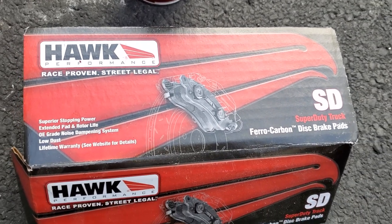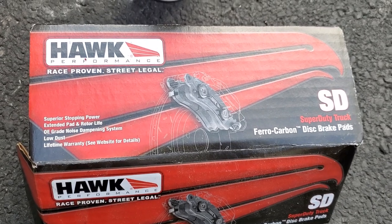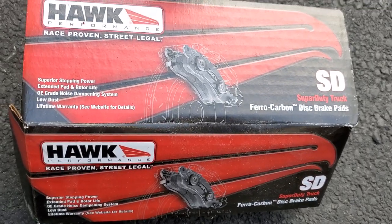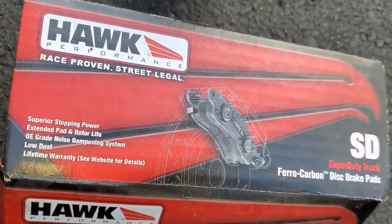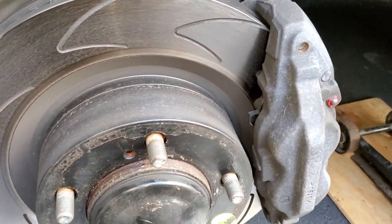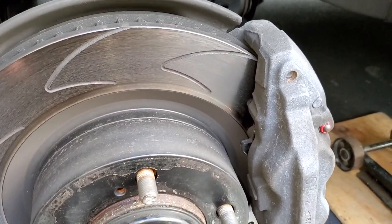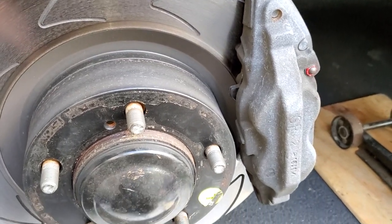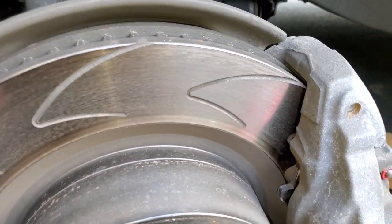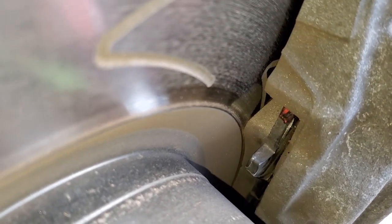I should have gone with EBC brake pads, but I decided to try something different. These pads work excellent when hot, but when cold you're going to have braking problems. I take time to warm them up before I need to brake hard. If I'm cold just pulling out of the garage, you've got to push the brake really hard or it doesn't want to stop.